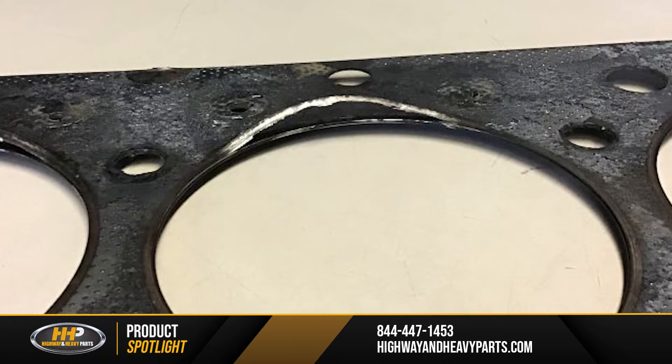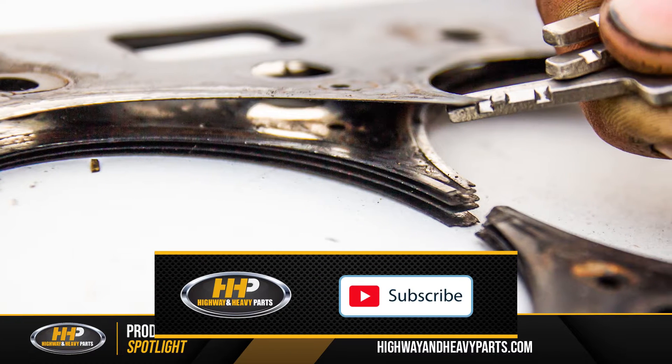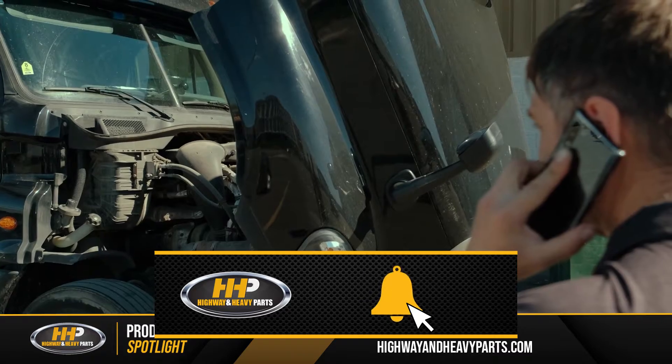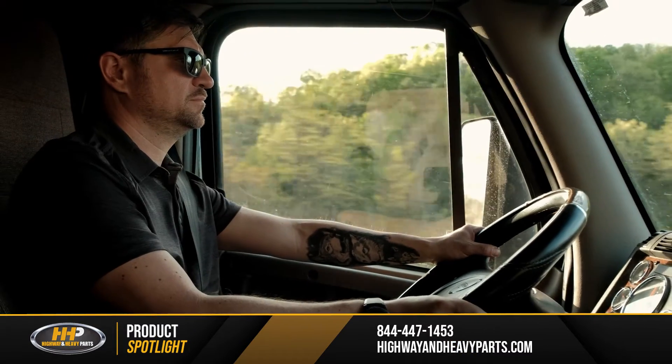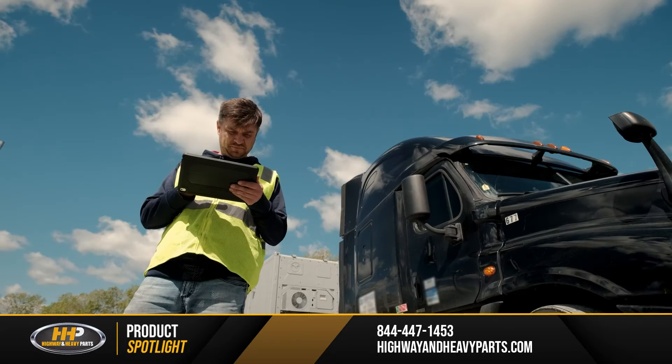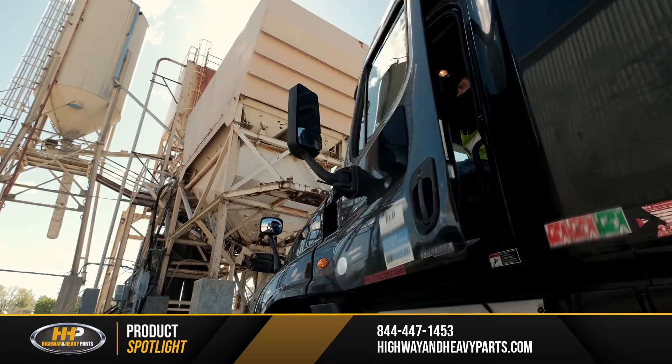A blown head gasket means major trouble for your diesel engine, not to mention the cost associated with the repair. If your head gasket blows, you're going to want to be back up and running as soon as possible. That means you'll need to know all the parts necessary to get the job done right with minimal downtime.